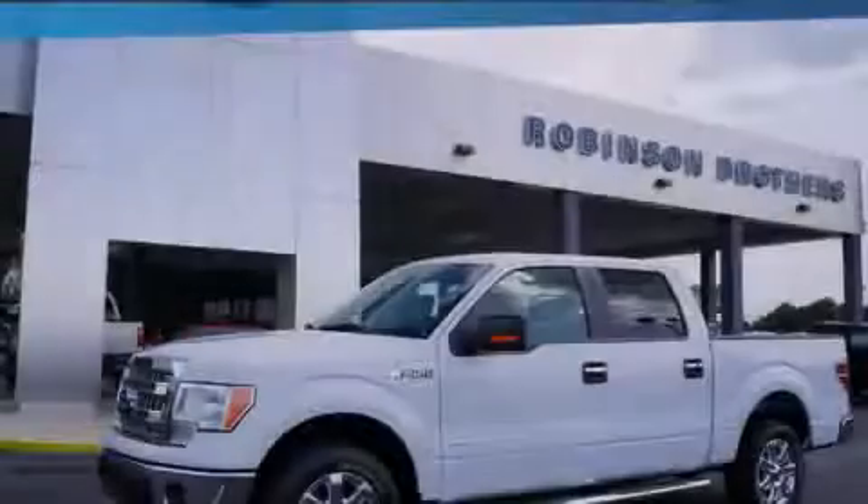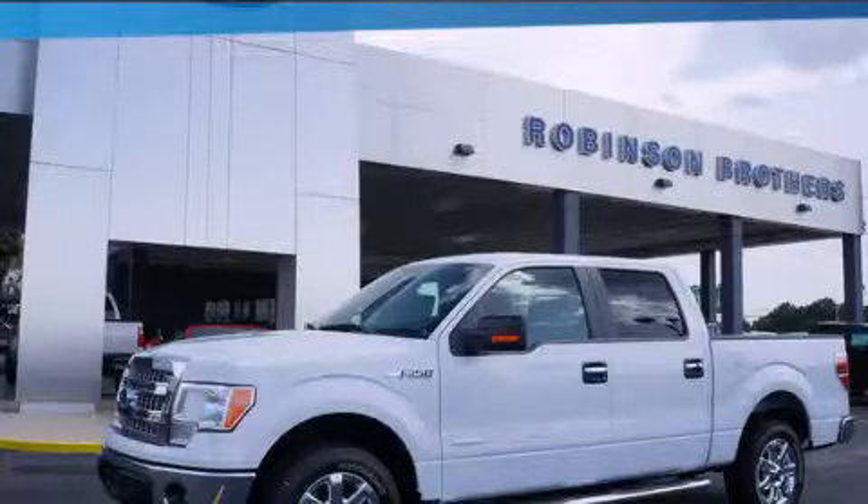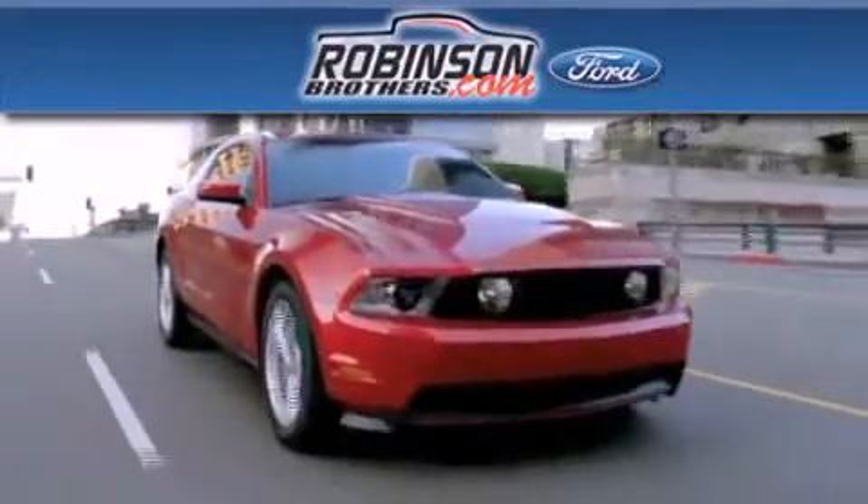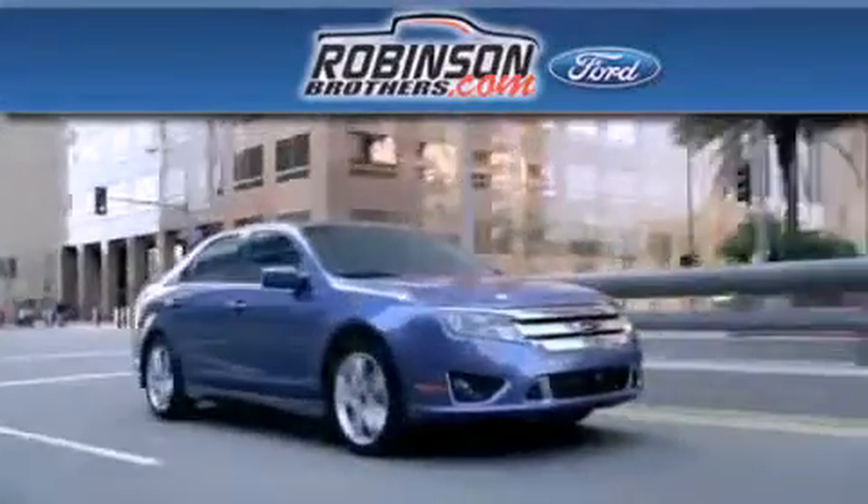Stop by today and test drive this automobile for yourself. Thank you for shopping at Robertson Brothers Ford, located at 11455 Airline Highway in Baton Rouge.